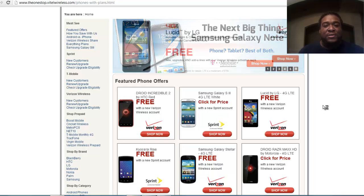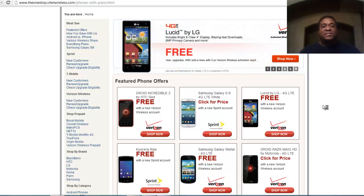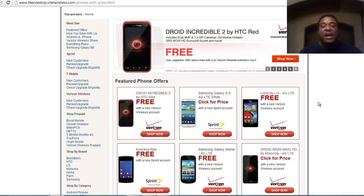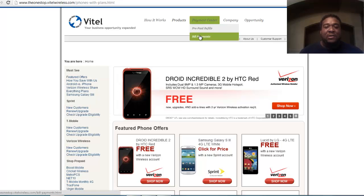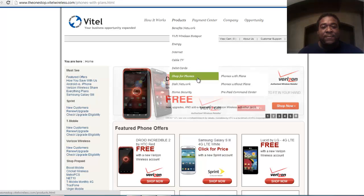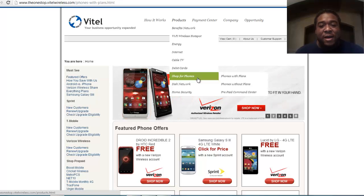$30 per sale. So let's imagine if you were to sell four phones in a month — that's an extra $120, $30 times four. If you were to sell 10 phones in a month, that's an extra $300. This is an absolutely wonderful business, and I'm just talking about the phones. I'm not even talking about the payment center where people can pay their bills — just talking about giving away something for free.